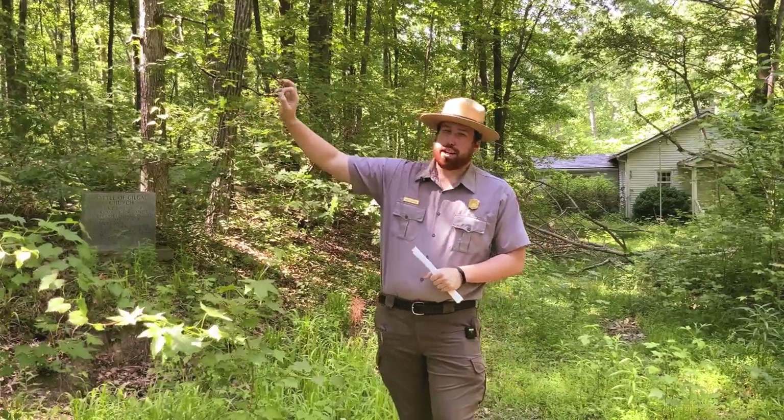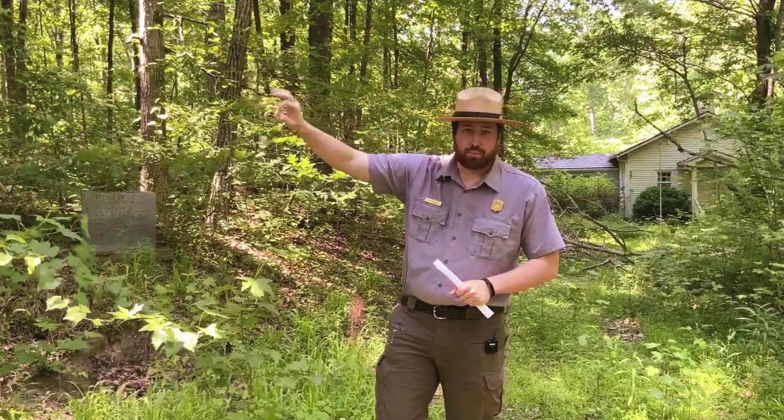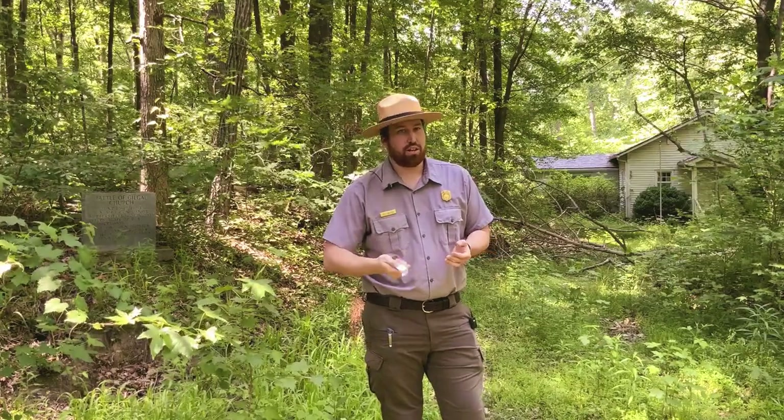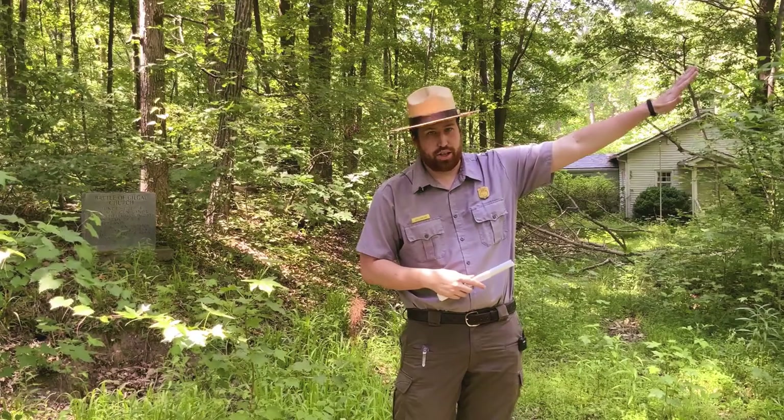On Pine Mountain, the Union Army was able to get up to those slopes, bring artillery up there, and focus it down here.